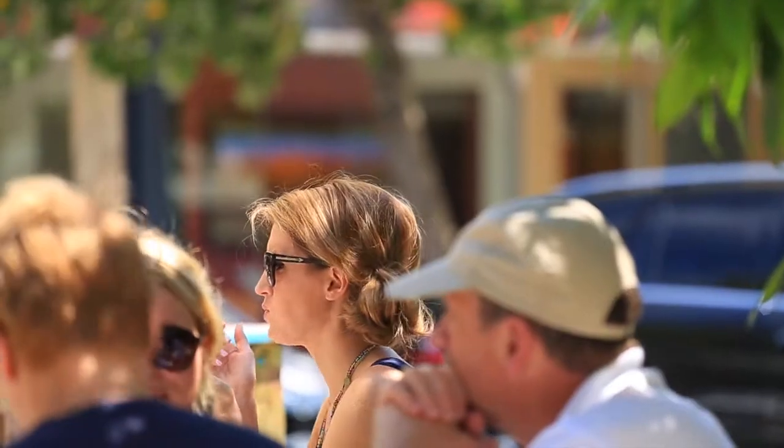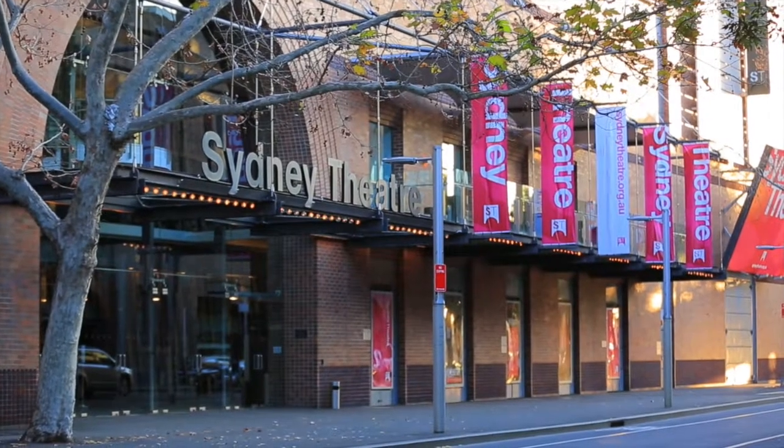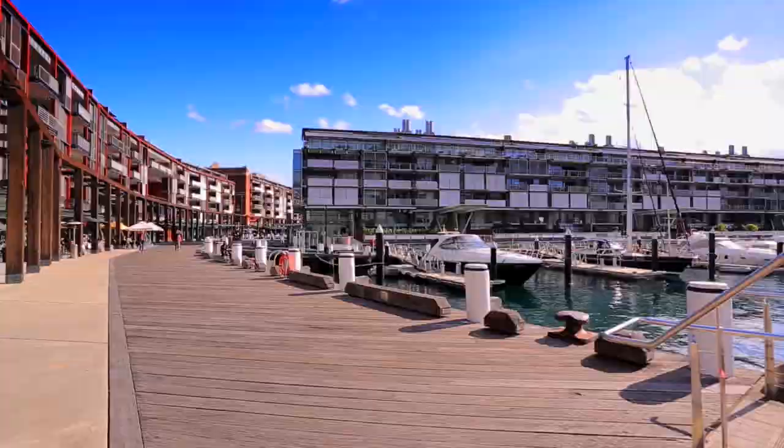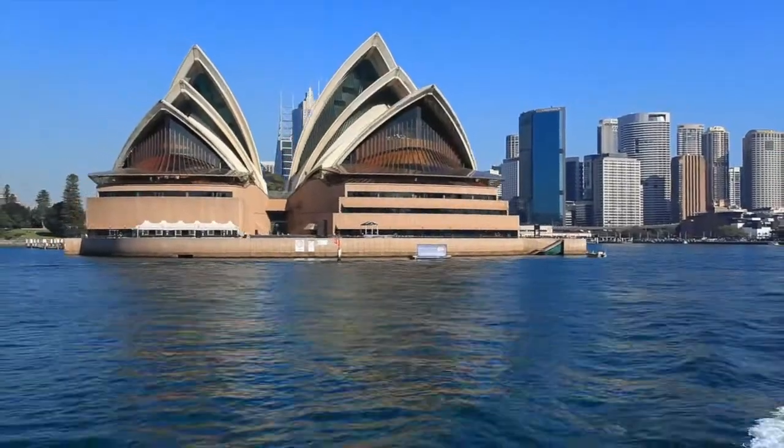Harbourfront cafes and eateries and the Sydney Theatre Company are just at your doorstep. This represents a rare opportunity to secure a piece of paradise and become part of a privileged environment. I'd like to thank you for joining me on this video tour. If you'd like any further information regarding the property, please don't hesitate to contact us at info@blackdiamonds.com.au